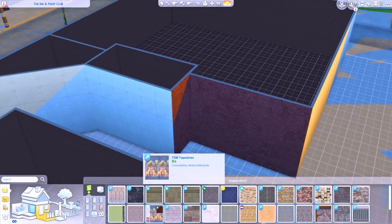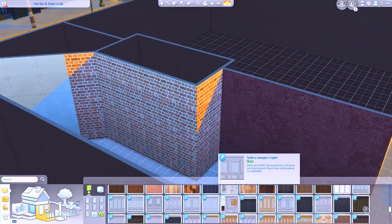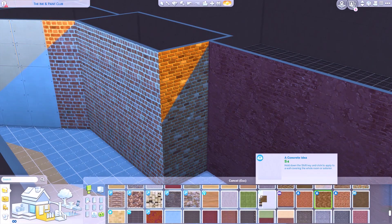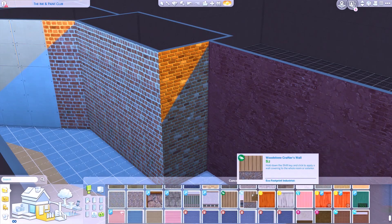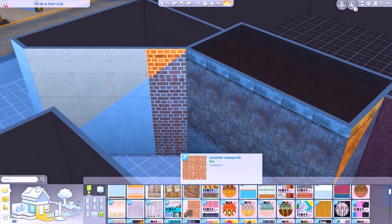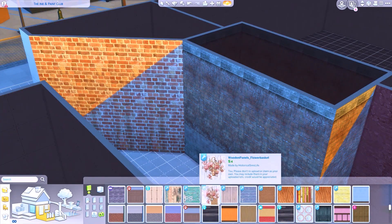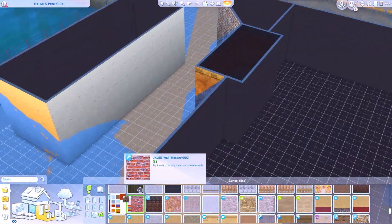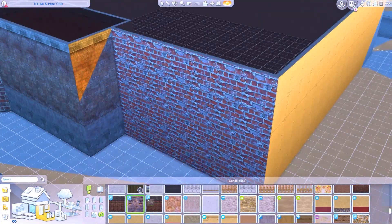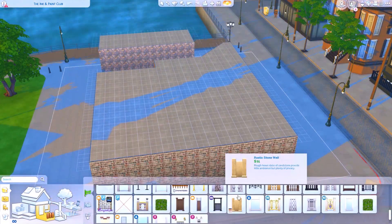I thought this was going to be really fun, but honestly it was kind of a headache and a half. I was really trying to work with the platforms but they are so annoying. I cut out a lot of footage of me really struggling with the front room. In the movie, once you say the password to enter — it's kind of like an old speakeasy — you go through the first room.